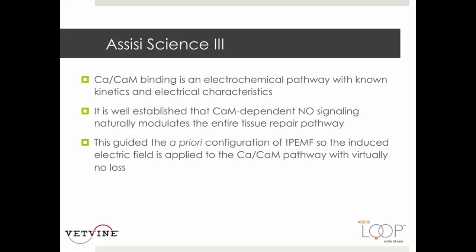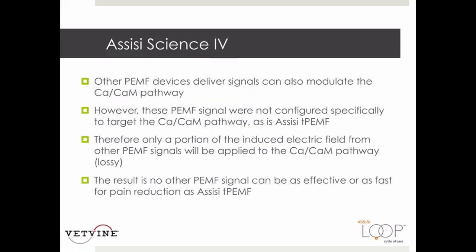This slide summarizes the basic science behind the targeted PEMF signal delivered by the ACC loop. The identified target is calcium-calmodulin binding, whose kinetic and electrical properties enable the specific loop signal parameters to be chosen. Once the calcium-calmodulin target receives the loop signal, nitric oxide signaling is instantaneously enhanced. Other PEMF devices can also modulate the calcium-calmodulin pathway; however, they are not configured specifically to target this pathway 100%, so only a portion of their induced electric fields will be applied to this pathway.